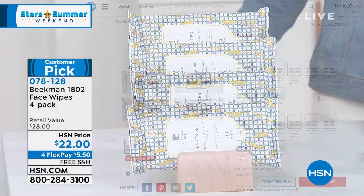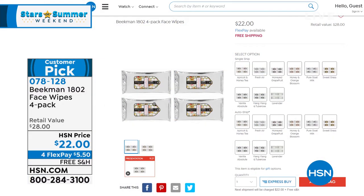Item number 078128. We've got all your favorite fragrances like apricot and honey, fresh air, honeyed grapefruit, honey orange, the pure which is completely unscented, sweetgrass, and vanilla. Oh my goodness, it is so luxurious. And of course we have this exclusive lavender.